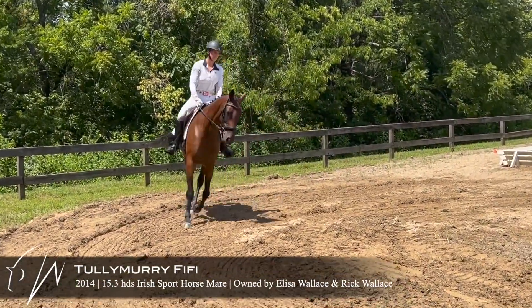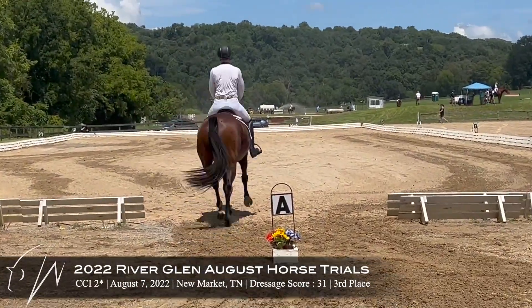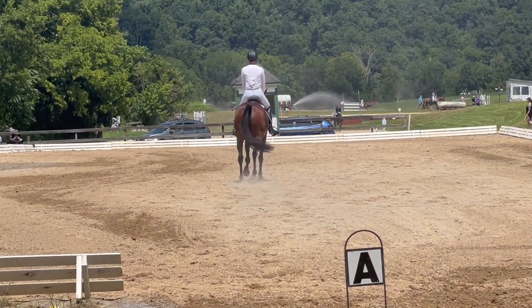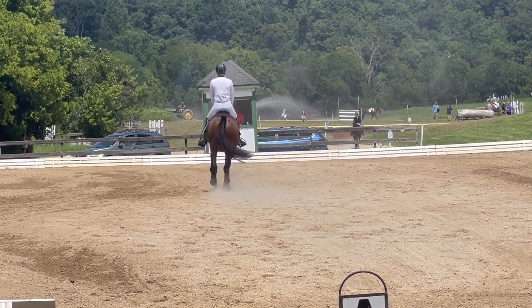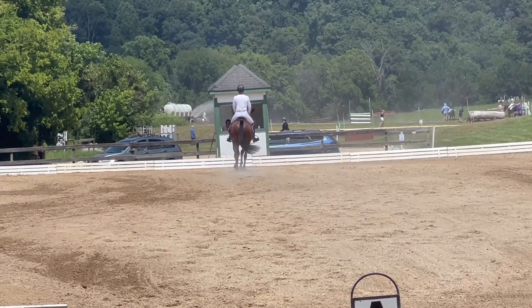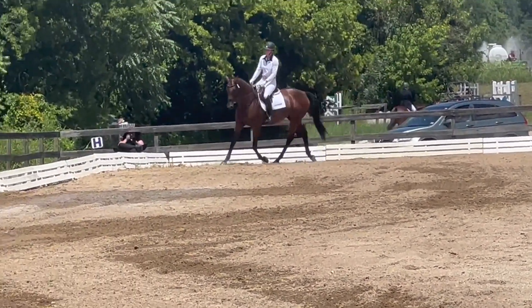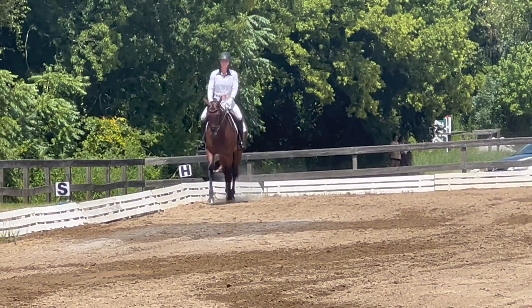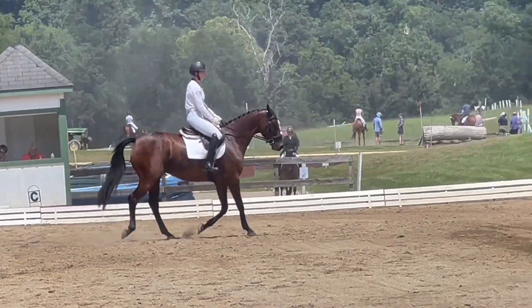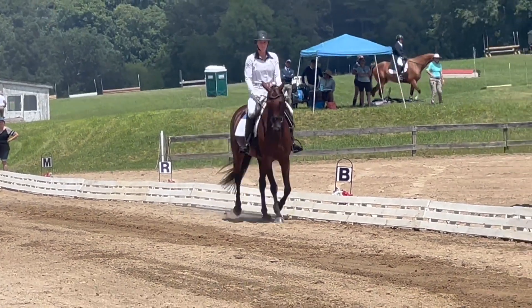Here is Fifi in the CCI 2 star, moving back up after doing the modified for a little bit. I'm not wearing a jacket on her — she was the first to go in this division because it was pretty warm and they had waived jackets. I also have her in the jumping saddle because that's what she's most comfortable in until she gets her custom dressage saddle in, which puts you in a slightly different position with your leg versus a dressage saddle.